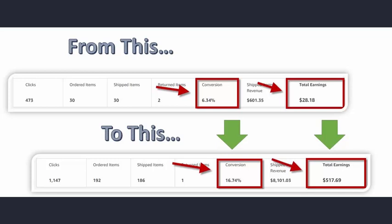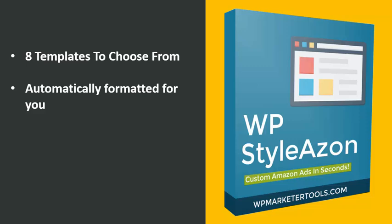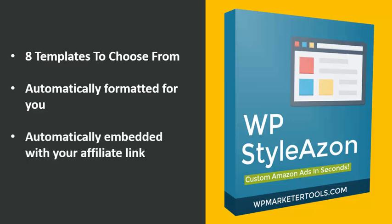With the WP Stylez On plugin, in a simple 30 seconds you can start drastically increasing the amount of clicks you're getting on your affiliate site. You get eight high converting templates to choose from. Each template is automatically formatted, automatically embedded with your affiliate link, and has automatically updating prices — so you always have the most current Amazon price in the ad, which is a huge conversion booster. The last thing you want is to send somebody to Amazon thinking they're buying at one price and it's drastically increased — that is a sure way to decrease your conversions.